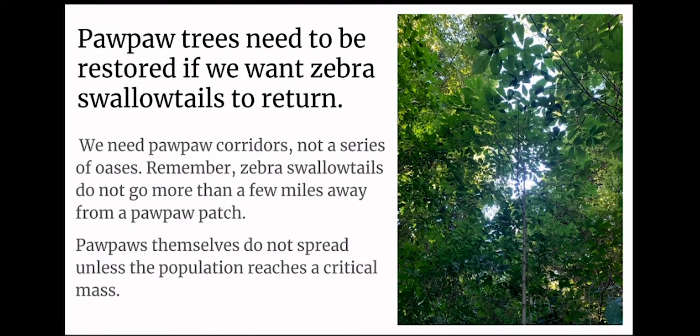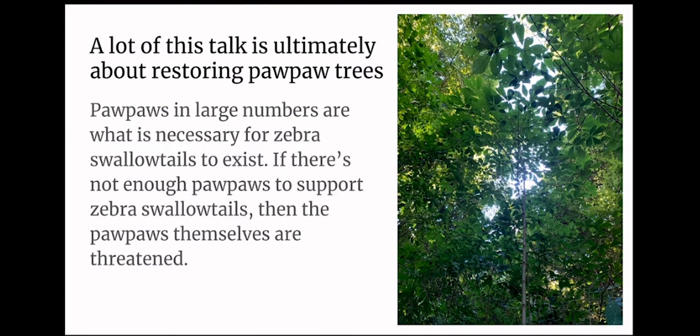Pawpaw trees need to be restored if we want zebra swallowtails to return. We need pawpaw corridors, not a series of oases. Remember, zebra swallowtails do not go more than a few miles away from a pawpaw patch. Pawpaws themselves do not spread unless the population reaches a critical mass. A lot of this talk is ultimately about restoring pawpaw trees. Pawpaws in large numbers are what is necessary for zebra swallowtails to exist.